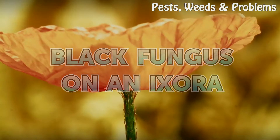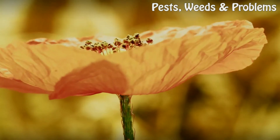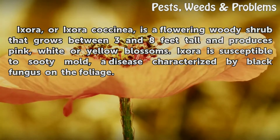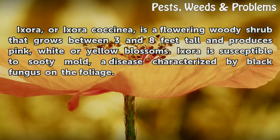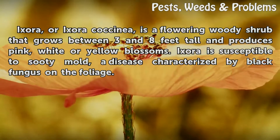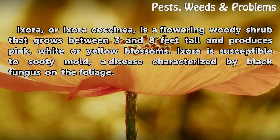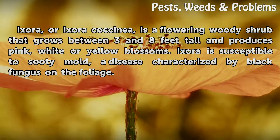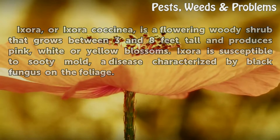Black Fungus on an Ixora. Ixora, or Ixora coccinea, is a flowering woody shrub that grows between 3 and 8 feet tall and produces pink, white or yellow blossoms. Ixora is susceptible to sooty mold, a disease characterized by black fungus on the foliage.